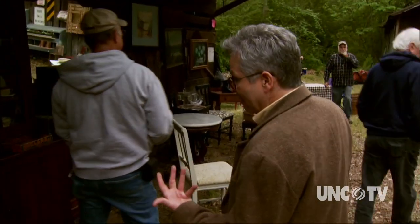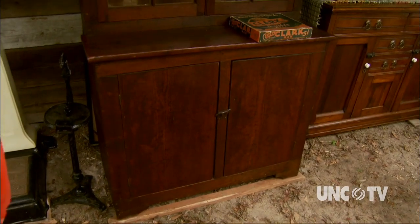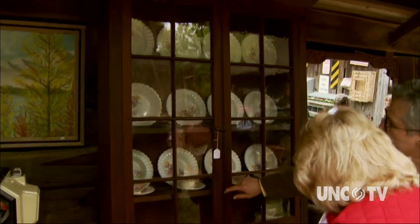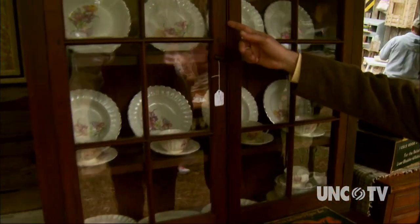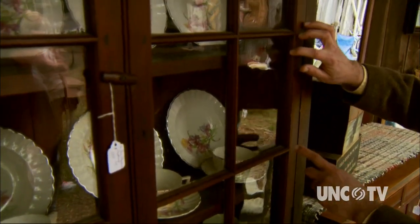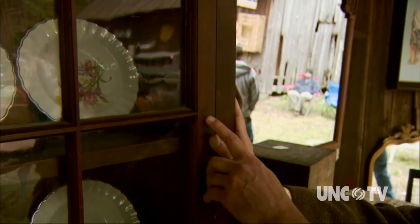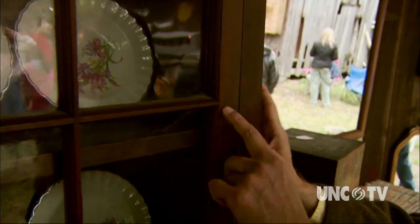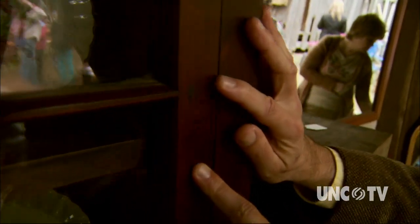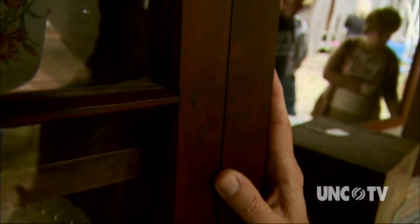Remember the cabinet June showed us at MESDA? Well, we found a similar treasure here at the Cameron Antiques Fair. It's in the region that is the High Falls area in Moore County, or just above there. You'll notice this edge here — that's got this kind of indention in it. The planes that we were looking at earlier made the edges that you see here, where you run the plane along the edge of the board as you're constructing the piece. You'll also notice the old wavy glass, which is typical of old pieces, and these wooden pins which hold the elements together. This piece, I believe, was made probably in about 1840.